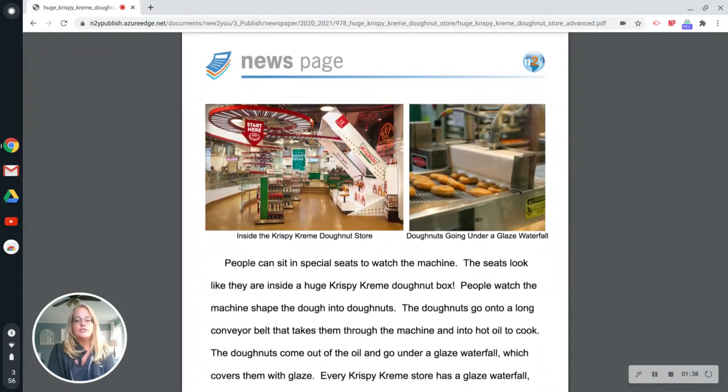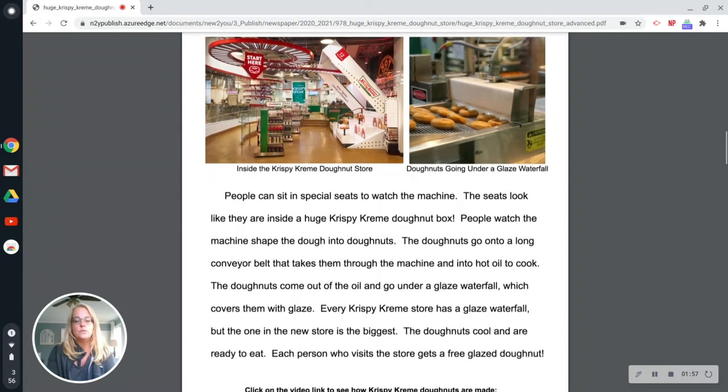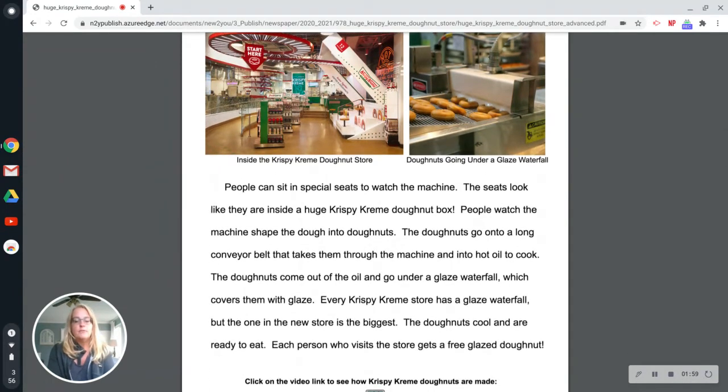People can sit in special seats to watch the machine. The seats look like they are inside a huge Krispy Kreme donut box. People watch the machine shape the dough into donuts. The donuts go onto a long conveyor belt that takes them through the machine and into hot oil to cook. The donuts come out of the oil and go under a glaze waterfall, which covers them with glaze. Every Krispy Kreme store has a glaze waterfall, but the one in the new store is the biggest.